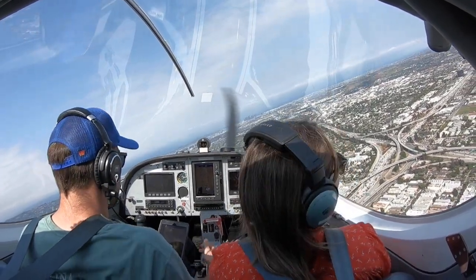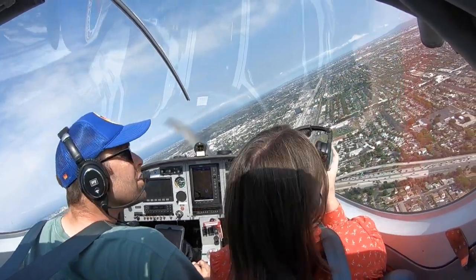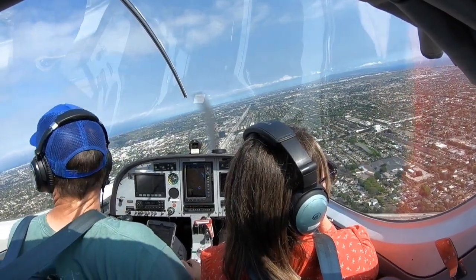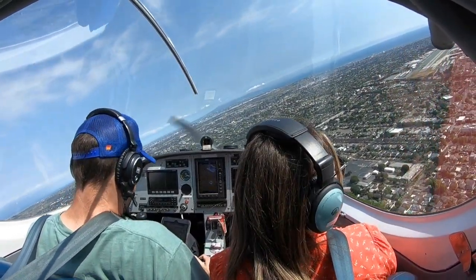7 Victor Papa, at your discretion to follow the Cessna runway 21, cleared for the option. Cleared for the option, at our discretion following the Cessna, 7 Victor Papa. Caution, terrain. Cessna 3 Mike Victor, following a sport cruiser on a one-mile right base, runway 21, cleared to land. Cleared to land, looking for the sport cruiser, 3 Mike Victor.